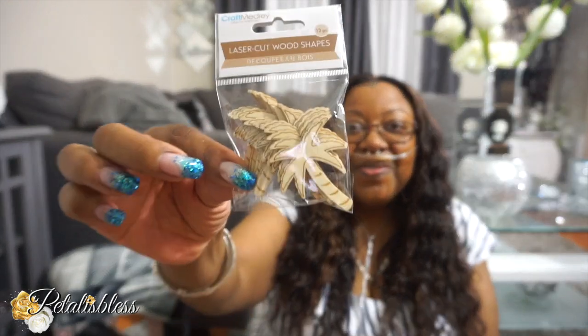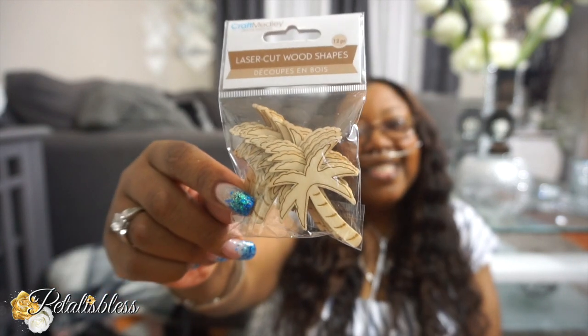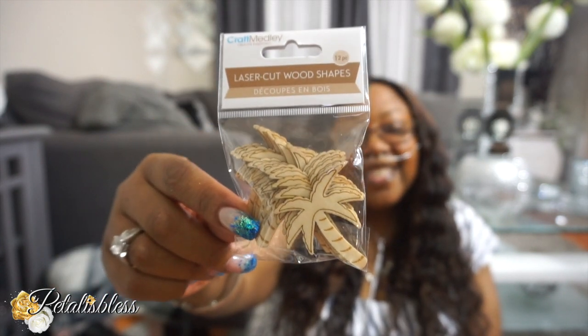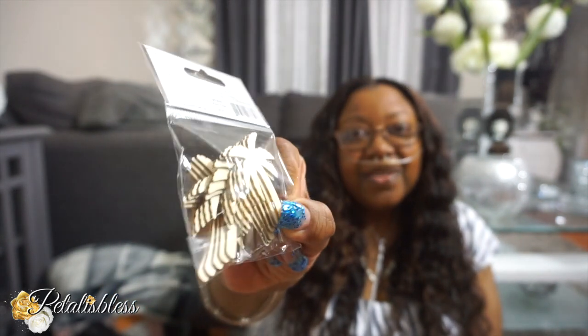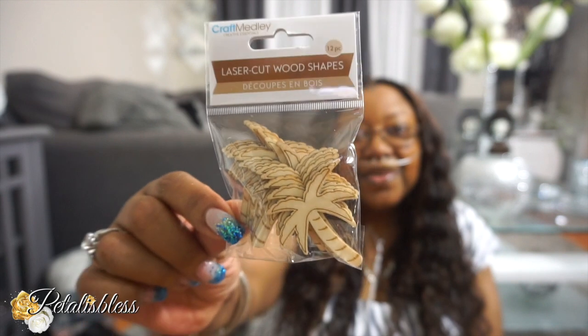And I found these wood coconut tree shapes — the palm trees. Aren't these cute? They're made out of wood. Twelve come in the pack. These are so super cute, so I picked up some of these. I like them.